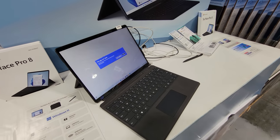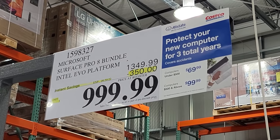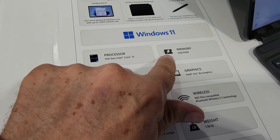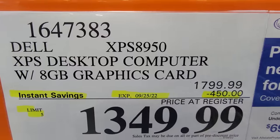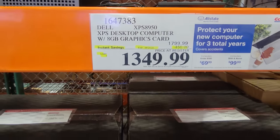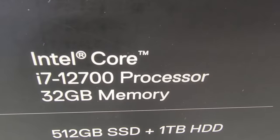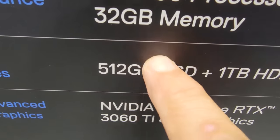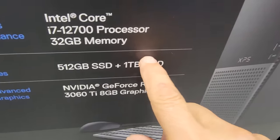In computers, the Microsoft Surface Pro 8 bundle with Intel Evo platform is $350 off, good until September 30th — it has 256GB solid-state storage, 11th Gen Core i5, and 8GB of RAM. There's also a Dell XPS desktop that I believe was in the flyer — $450 off, down to $1,349, good until the 25th. It has an i7 processor and dual drives: a 512GB solid-state drive plus a 1TB hard drive, so you can keep working files on the SSD and offload finished projects to the hard drive.